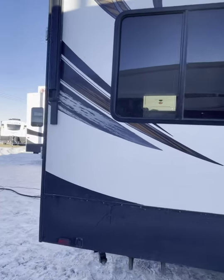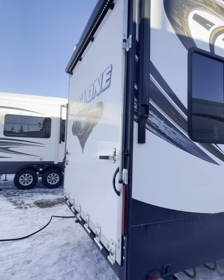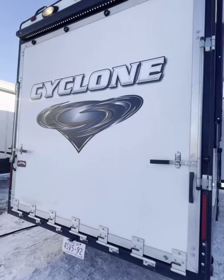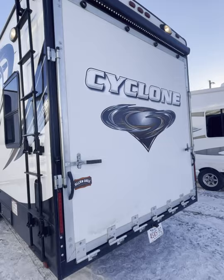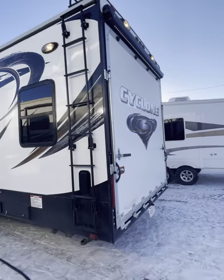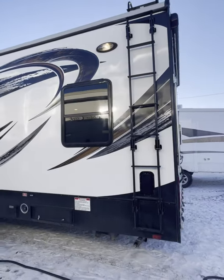Now this trailer has manual stabilizers on the rear, and a rack and ladder system to get up to the roof.